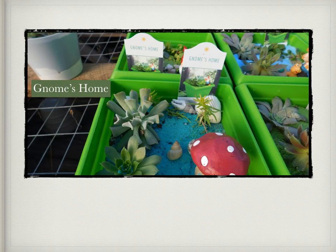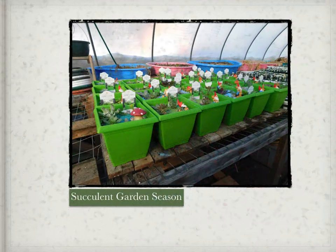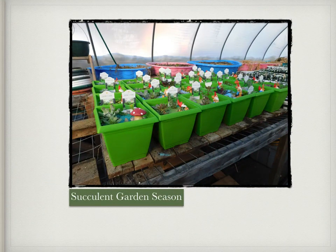Check out the Gnomes Home Succulent Kits. They're one of my new favorite succulent gardens that we have done this year. We have over 25 different varieties of the Gnomes Home Succulent Garden. They all have different gnomes, little mushroom characters, sands, rocks, shells, and different succulents. Check them all out.